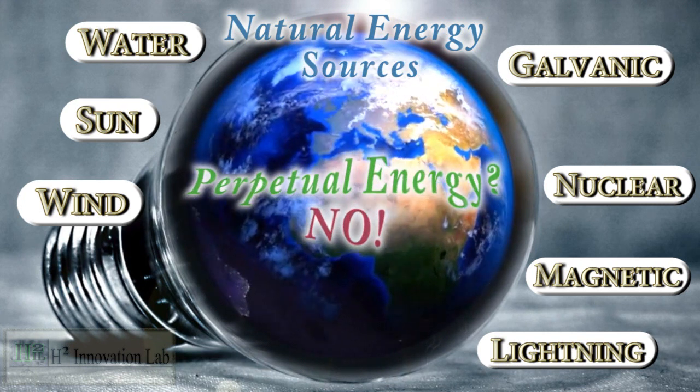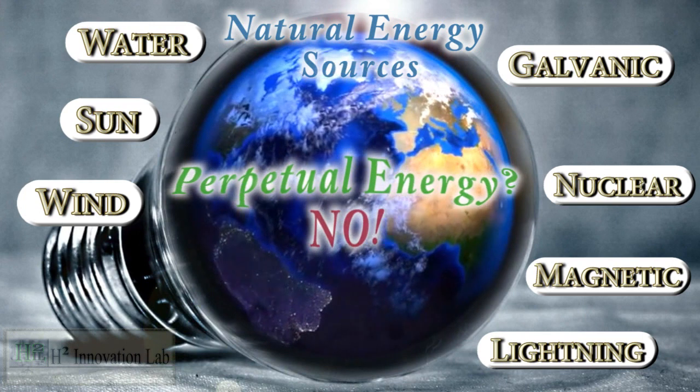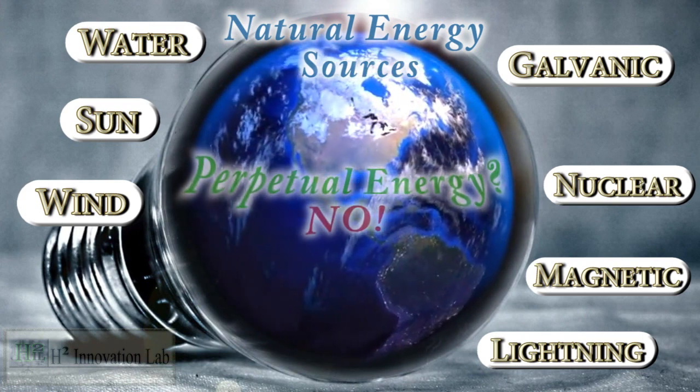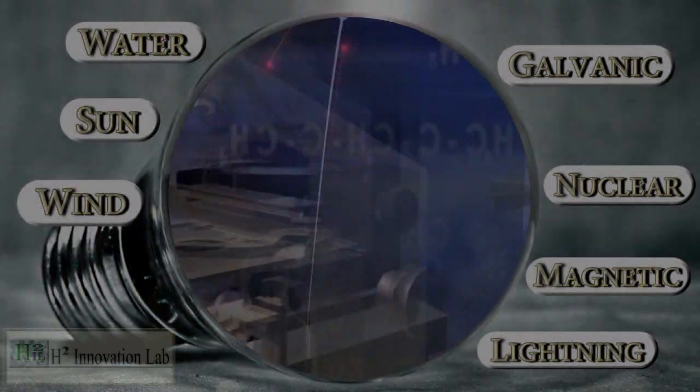They are not to be confused with the theory of perpetual motion, where kinetic energy is somehow increased with reaction-free mechanical energy. They are in themselves a source of energy.